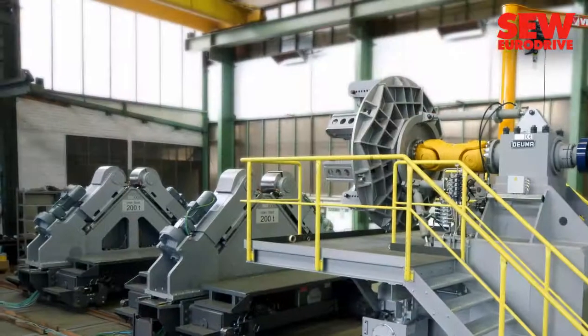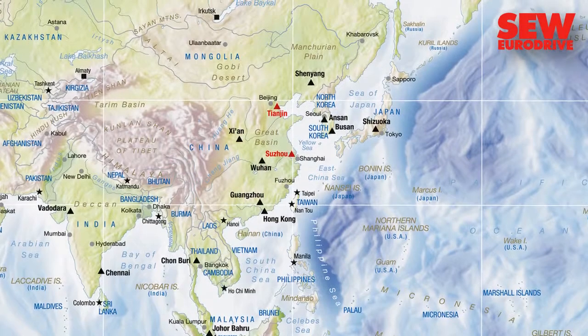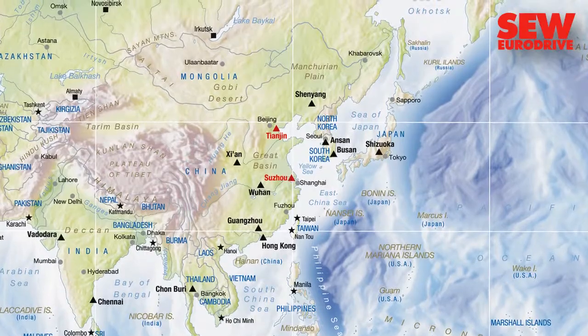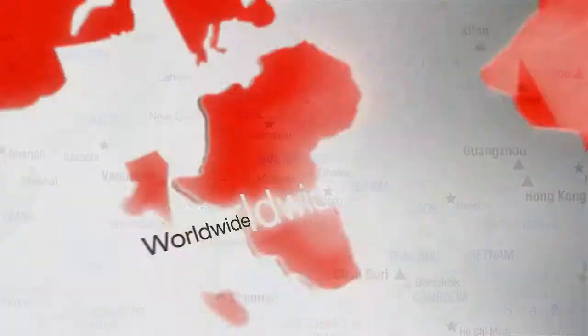The huge precision plant from Doima is not a one-off product. More of these plants will be supplied to China, while this made-in-Germany technology is also in great demand in the USA, Russia, and India.